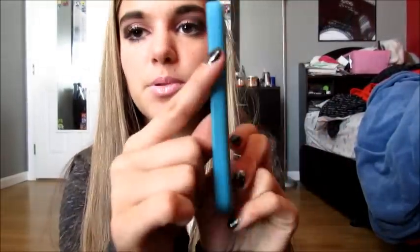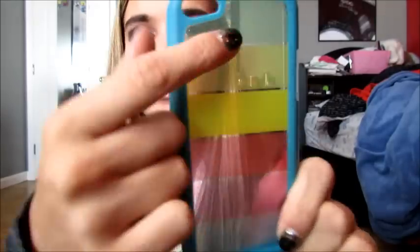Then I have this blue one — I got the blue one because it matches my phone. They had this part in a bunch of different colors and then it just has like yellow and red little stripey clear things. I actually like this case because it's a little bit more protective than just one of those little things.